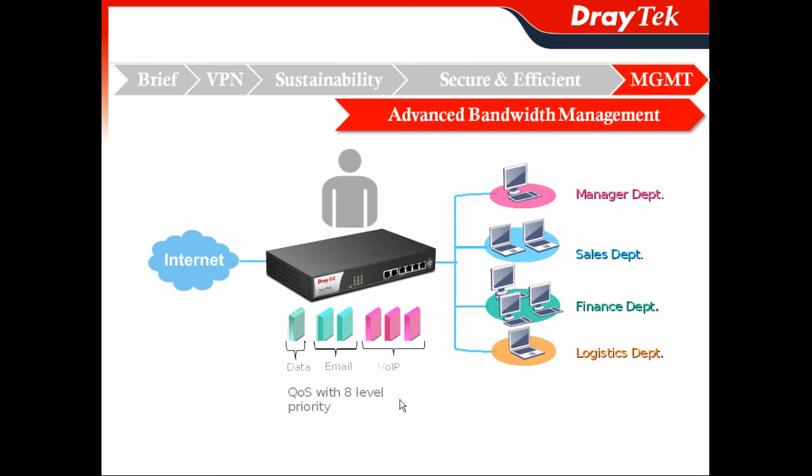It offers an 8-level priority setting for your different applications like data, email, and more for your different accounts, so they can get the desired bandwidth and the priority for their application usage.